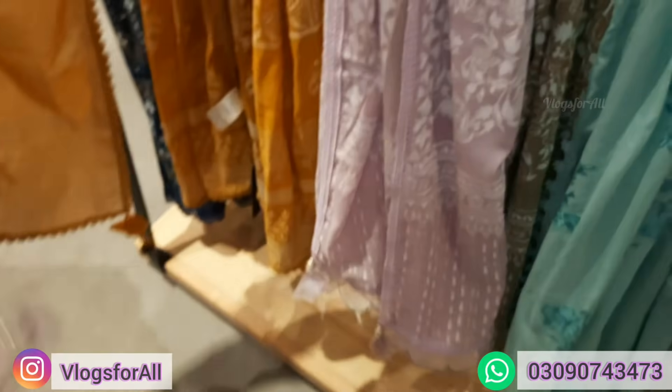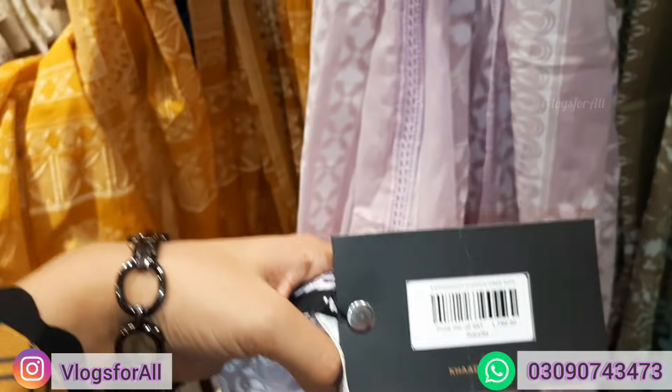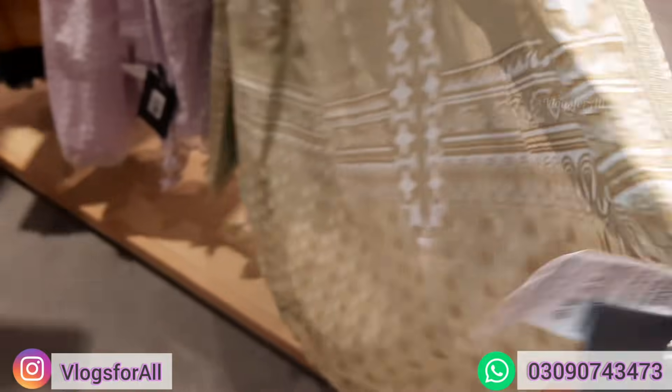Price is 1790. This is a gold printed dupatta, price is 1790. This is a cardi embroidered dupatta.